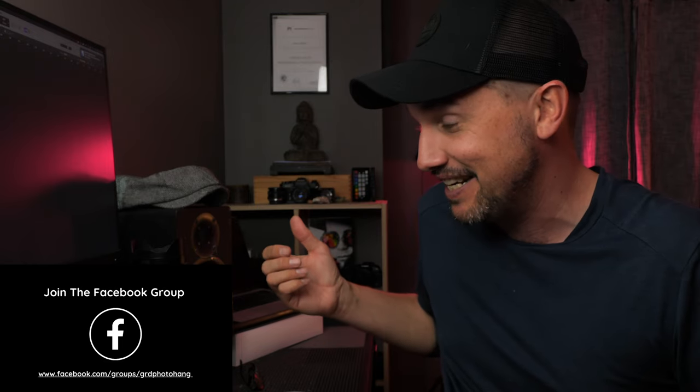Hey everyone, welcome back to the channel. My name is Grant. Today's video we're going to talk about my micro four-thirds street photography kit headed into 2024 — gear I've got, maybe a lens or two I'd like to purchase. Let's get straight into it.